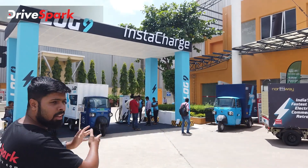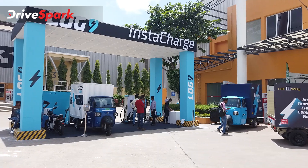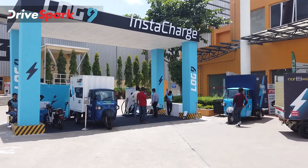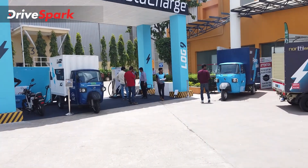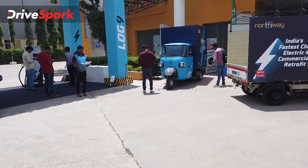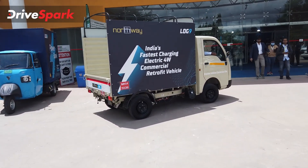Here at the test centre, we have a 3-wheeler from Omega C mobility. And here is a 4-wheeler as well, which is very interesting.